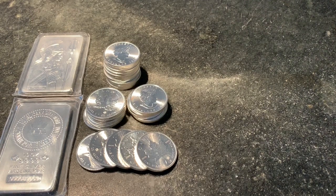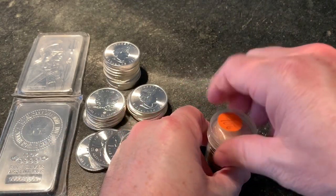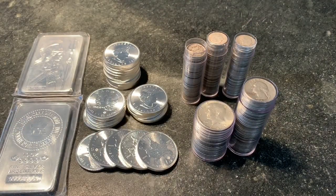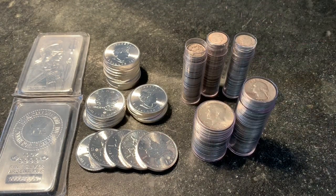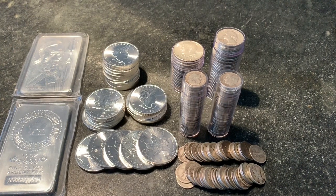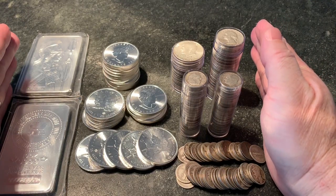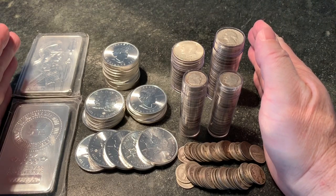Each $10 face of 90% silver is about 7 ounces, so it would take $35 face to get another 25 ounces. So here's 70 ounces — that's about $1,000. This is $1,000 worth of silver, ignoring the premiums, which are an important distinction, but we're just trying to simplify this.